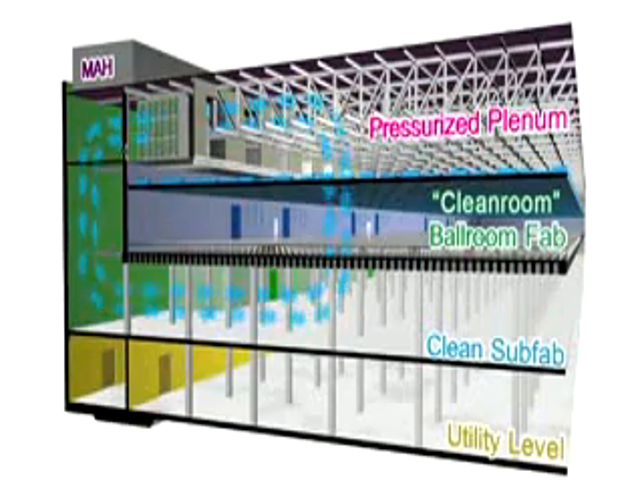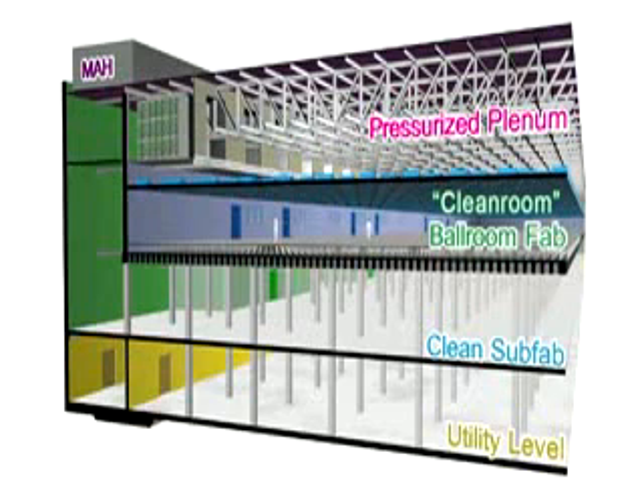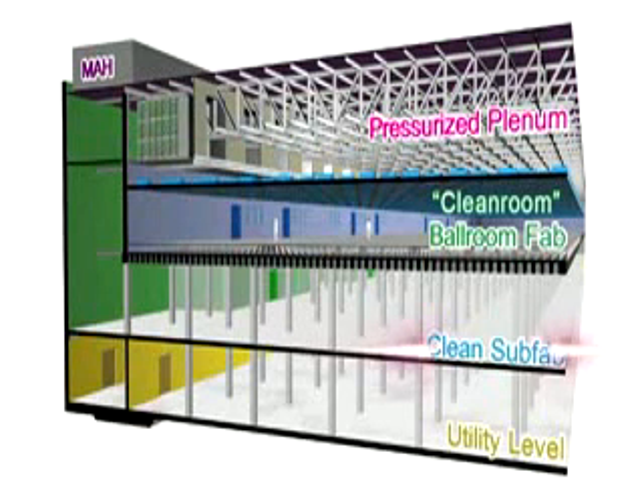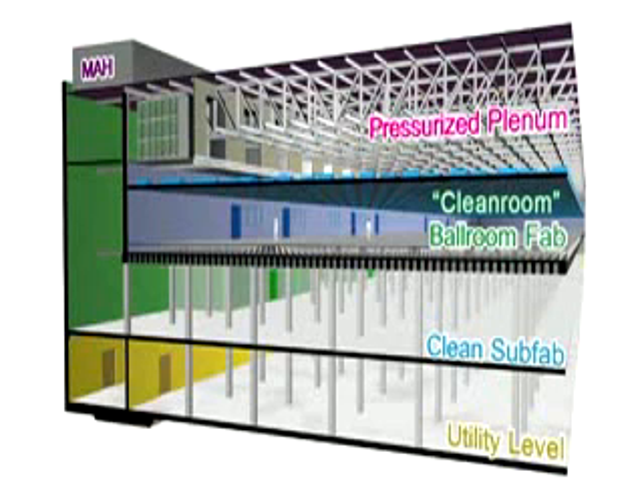Below the pressurized plenum is the cleanroom. For Fab 32, this is referred to as a ballroom fab. The areas are more open to facilitate faster movement and control of the product within. Next is the clean sub-fab, where support equipment, chemical, and gas delivery systems are contained for the ballroom fab above.